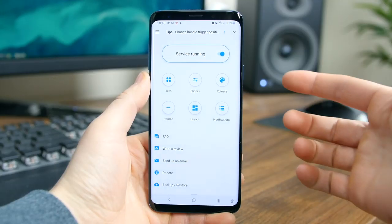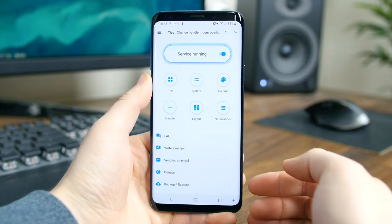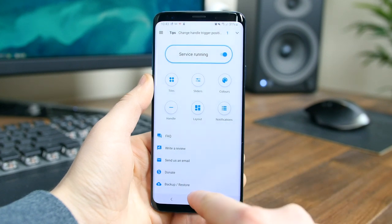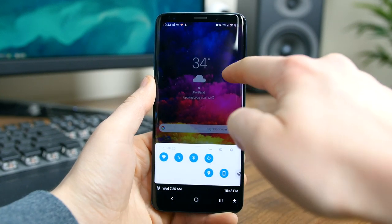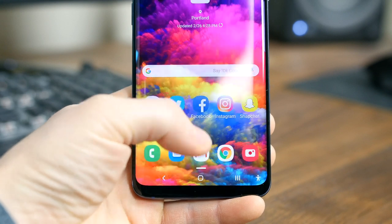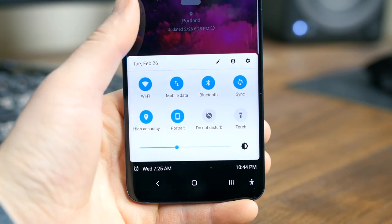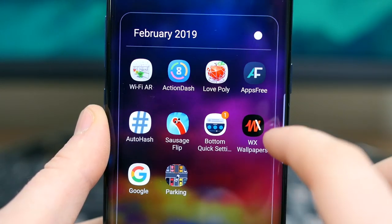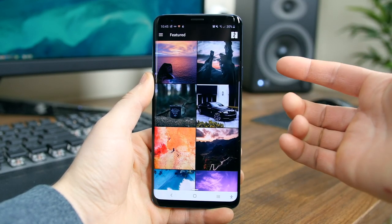Bottom Quick Settings is designed for those who find the quick settings panel and notification drawer hard to reach with one hand since it's at the top of the screen. This app will allow you to drag the quick settings and notification panel up from the bottom of the screen and toggle settings like Wi-Fi, Bluetooth, flashlight, and more. If your phone has gesture navigation, don't worry — you can move around the swipe-up bar to still allow those navigation gestures to work.